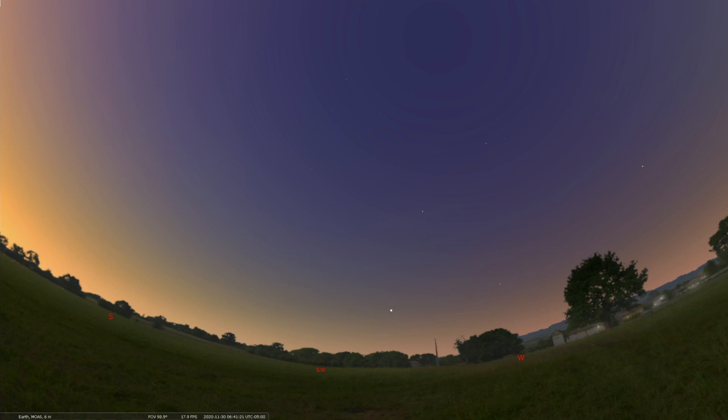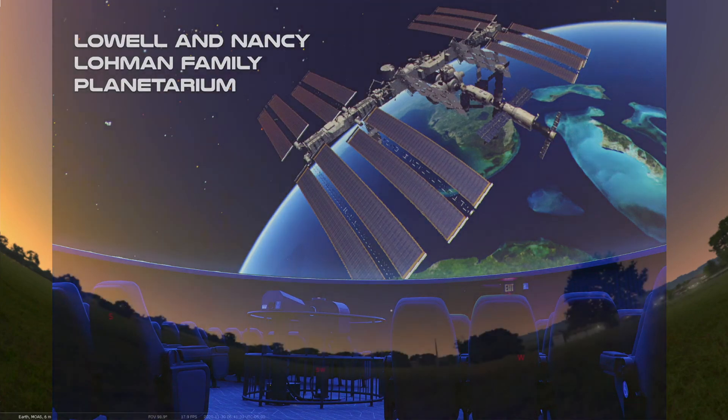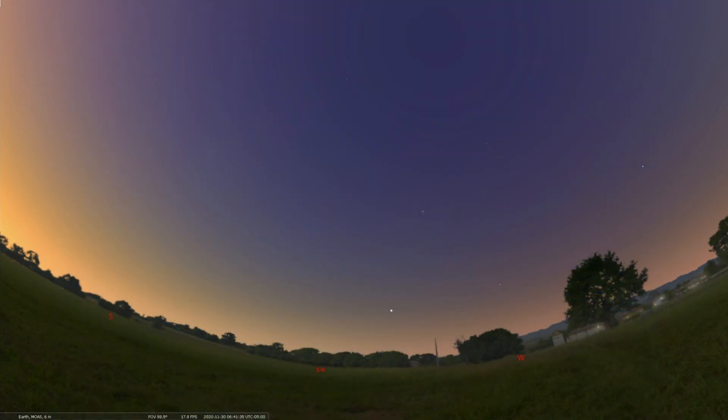That concludes another edition of our Sky Tonight. Thanks for tuning in. As always, you can visit our Lohmann Planetarium — we do shows safely every day, included with admission or free for members. I hope you can tune in again with us digitally or in person. Thanks again, and happy stargazing!